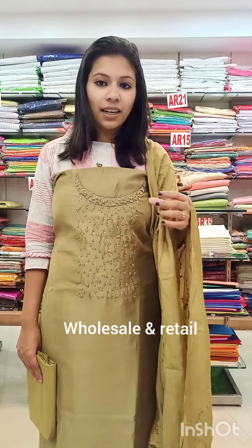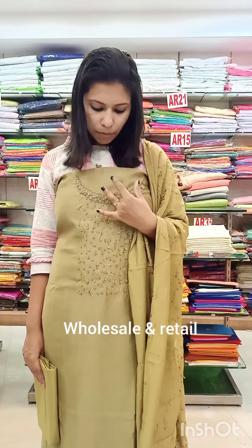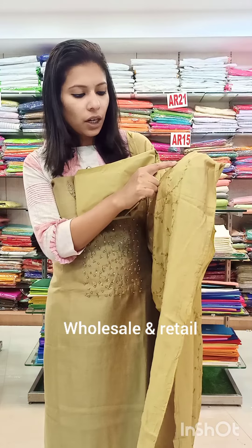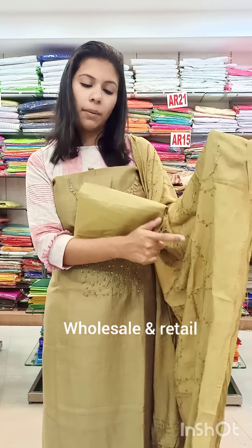Second color is a dark shade with the same specification: cut beads, pearls, threads, flower design, embroidery, priced at 890 with pre-shipping.